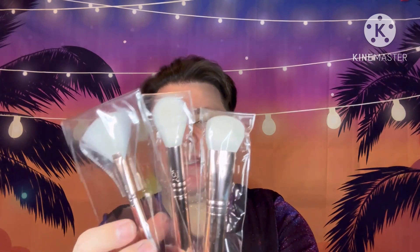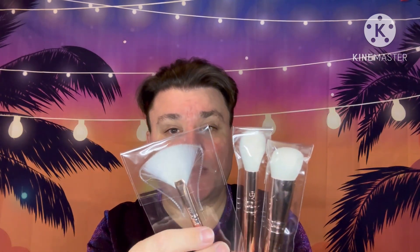Next we've got a three-brush set by IBY Beauty, retailing for 32 dollars. We have a contour brush, a multitasking brush, and a fan brush. I've got lots of brushes but you can never have too many brushes, so I'm happy to have these. I'll put these aside. I'm assuming the 32 dollars is for all three brushes.